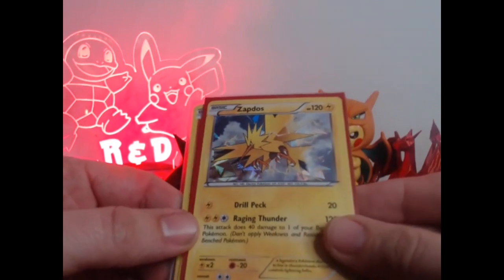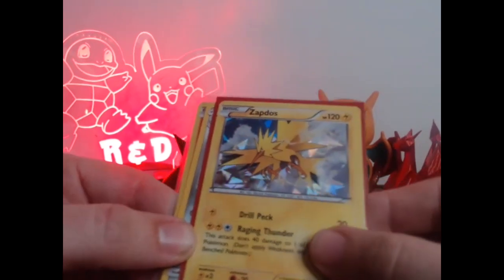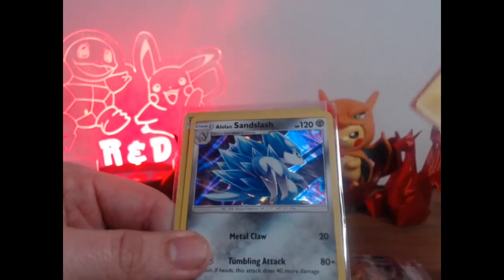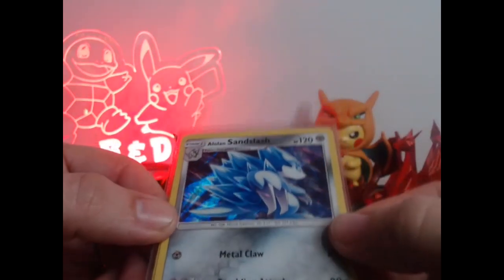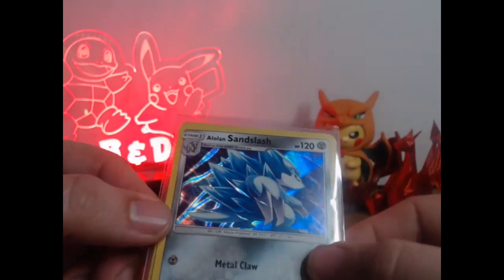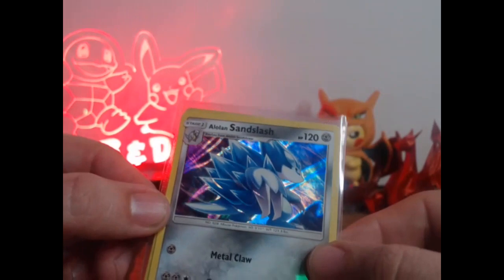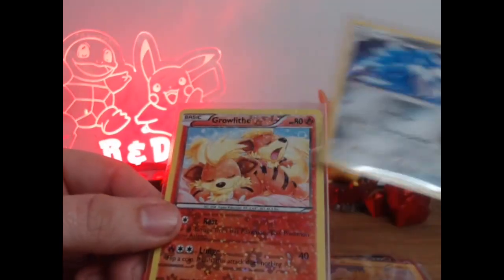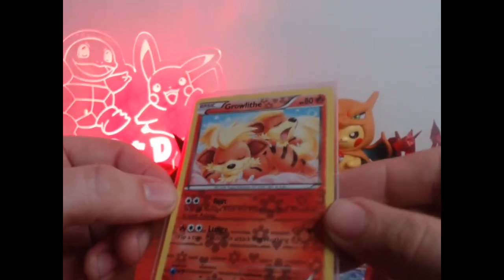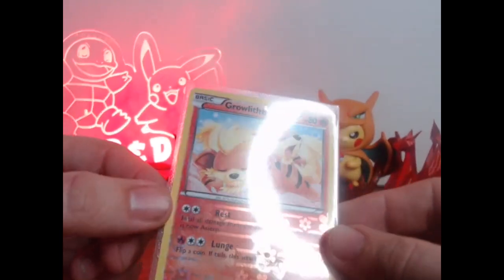Then this one I just thought was a good little play — Zapdos. Solid little card here. I'm not sure what set it was from, but Zapdos was always one of my favorite birds growing up. And then I just absolutely loved the holo on this card, this Alolan Sandslash. First time I'd ever actually seen this card was when I was going through the boxes at the shop. And then probably my favorite one is this little Growlithe — just some neat holo on this card.